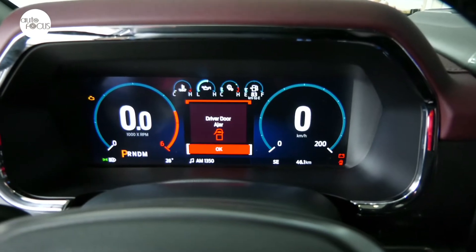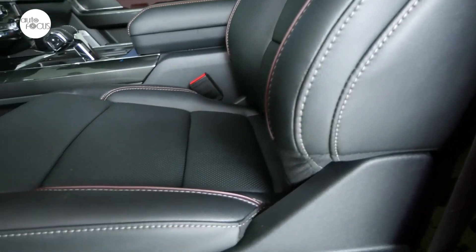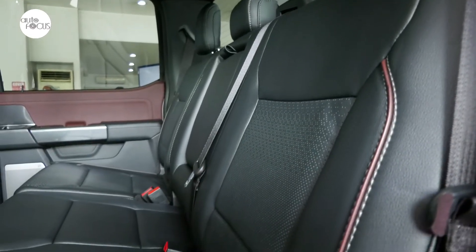The interior is highlighted by a twin-panel moonroof, 12-inch digital instrument cluster screen, a stowable shifter, leather-trimmed bucket seats with heating and ventilation function, and a second-row bench seat with folding armrests with cup holder.